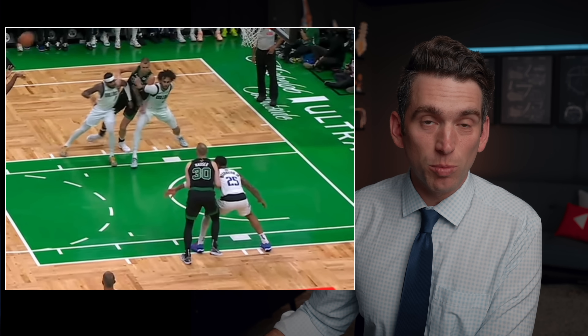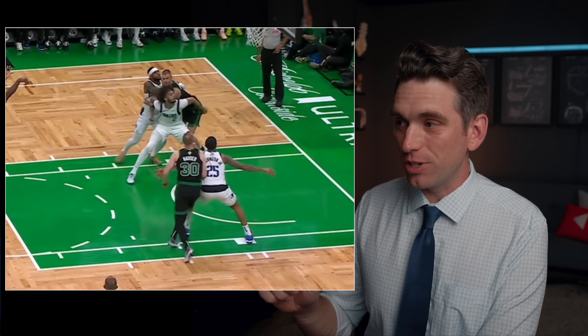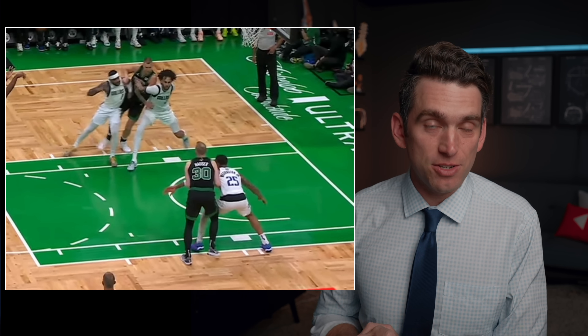Kristaps Porzingis is in jeopardy of missing more playoff time after suffering a seriously rare and unusual injury to his left ankle. In this video we're going to talk about that, plus what could be going on with these painkilling injections that Luka Doncic is receiving.